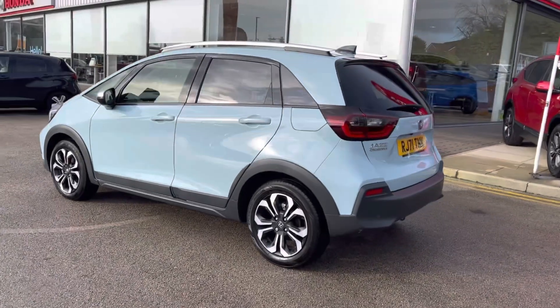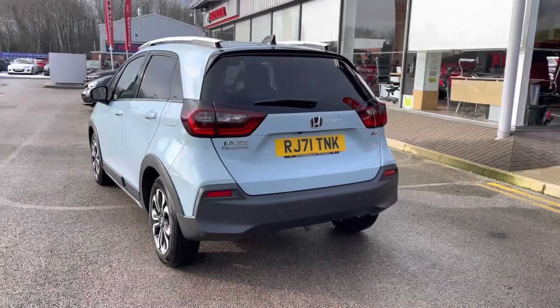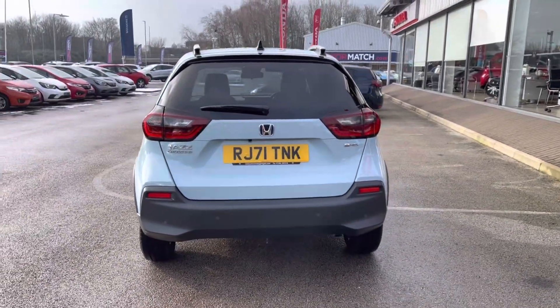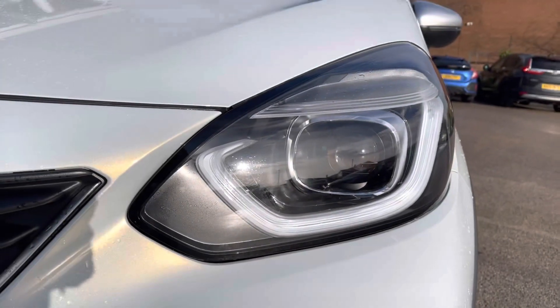As a 2022 vehicle, it does come with an up-to-date service history, along with its next service due in January next year. It also comes with a self-charging 1.5 petrol hybrid engine, ideal as an eco-friendly alternative.